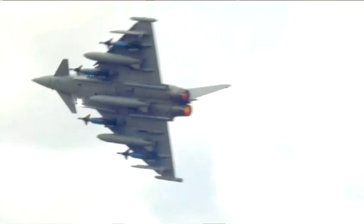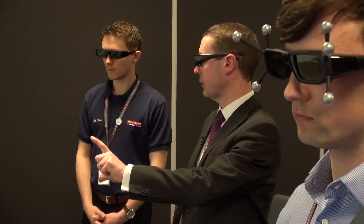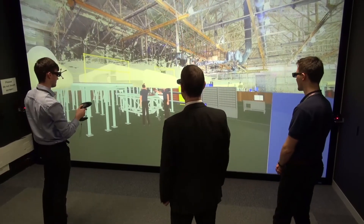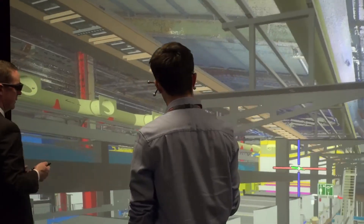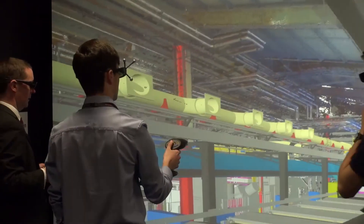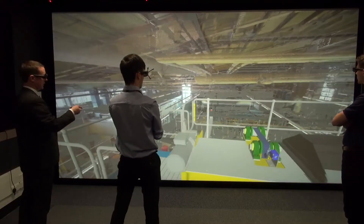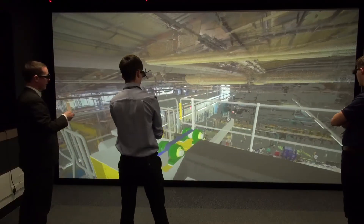BAE Systems as a UK company are using Visionary Render within many of our business units. It allows us to work together very closely because we're all sharing the same type of data, all using the same type of hardware, using the same sort of processes and procedures for visualisation, so it's becoming almost the de facto company standard for virtual reality.